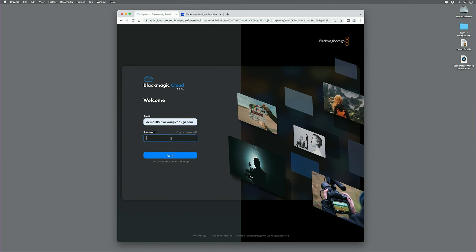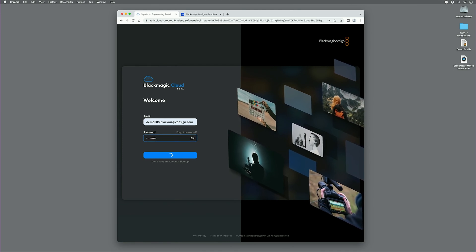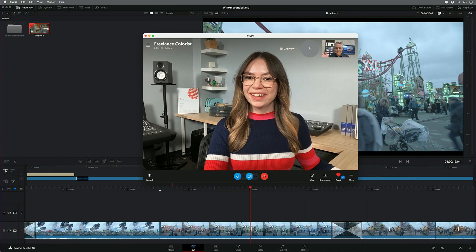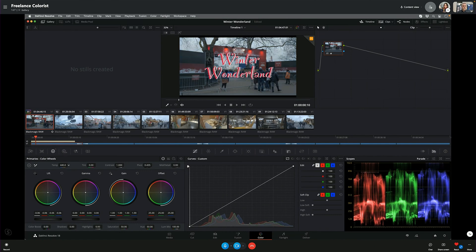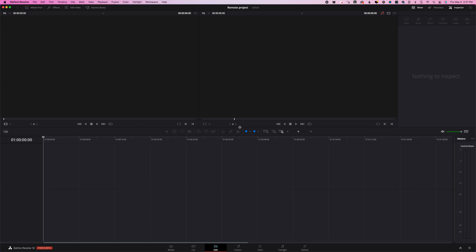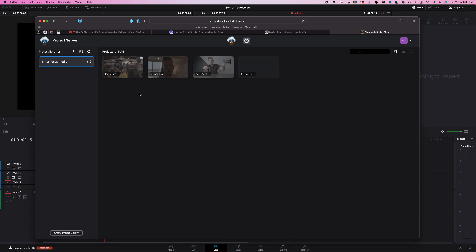The first feature is Blackmagic Cloud. This is their cloud service where you can basically store your entire library in their new hosting software. For $5 a month you get to store a database. The real purpose is to collaborate with other creators — maybe you have a remote colorist or remote editor — but even as a solo creator, it's really nice to have access to your database, back it up, and download it from any computer anywhere.